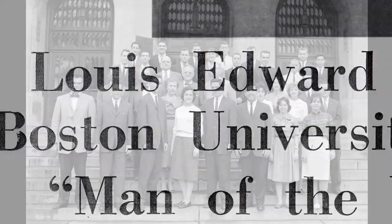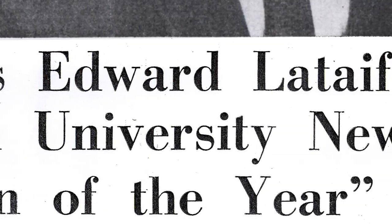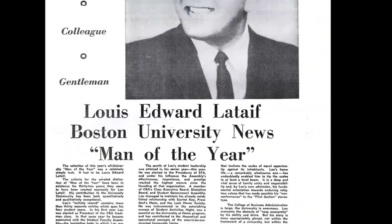He often thinks that his subsequent path — going to graduate school, joining Ford Motor Company, and eventually returning to Boston University as dean — was all related to the fact that he ran the elevator at Milestandish Hall.